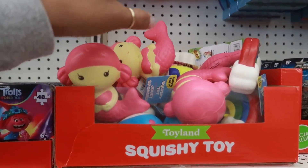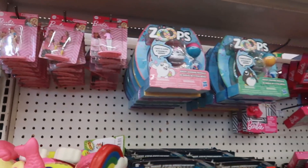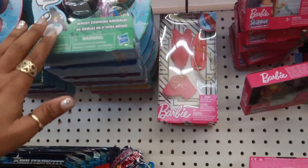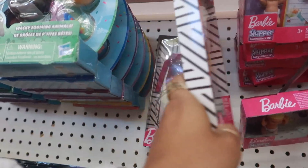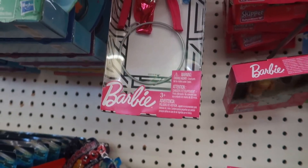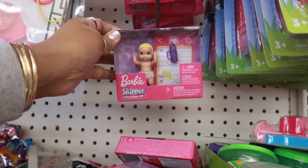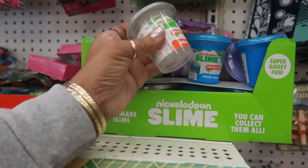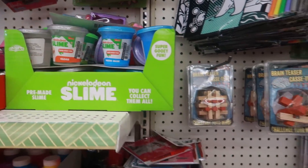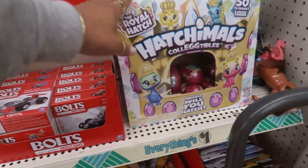There are some more squishies, the little Barbie girls, the Zoops, Barbie gear. What is that — a hula hoop back there? And then you have the Barbie babies or Skipper. There's some Nickelodeon slime in different colors — there's clear and blue. And more of those Hatchimal eggs.